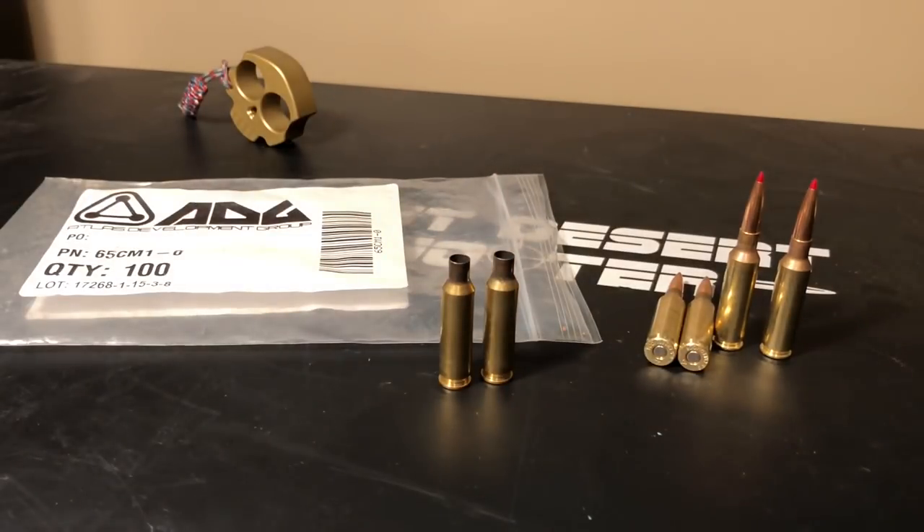I got an email from Atlas Development Group and I want to share what it says and tell you a little more about the company. ADG was founded in 2015 by a group of industry professionals who wanted to make really high quality brass. Overseeing this business unit is Greg Dennison. If you don't know Greg, you probably know some of the calibers he was instrumental in developing while at Remington — the 260 Remington, the Remington Ultramag and Short Action Ultramag families, 7mm STW, 17 Fireball, and 6.8 SPC, to name a few.